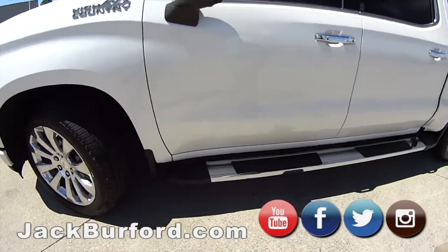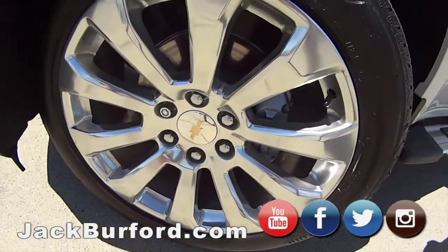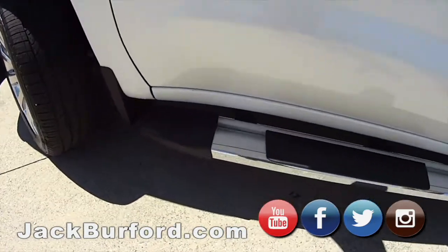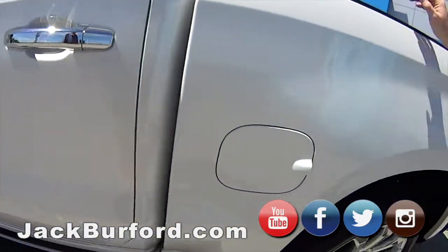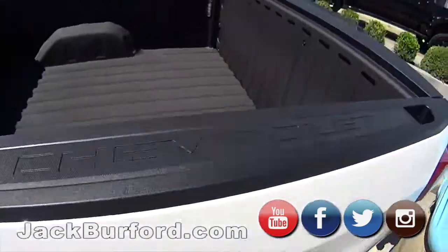Check it out. First off, my favorite thing about this truck are these wheels. They're 22-inch wheels, exclusively on the High Countries. That's one of the best-looking wheels out there. It's got the running boards, tinted windows all ready, remote start, keyless entry. It's got the factory bed liner in it. Super nice — you can see that High Country badge up at the front.